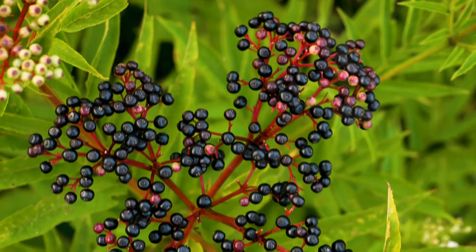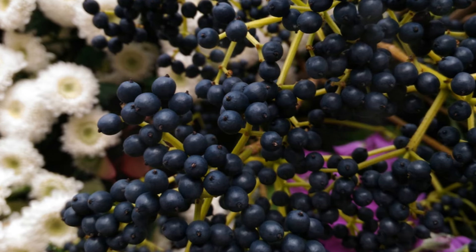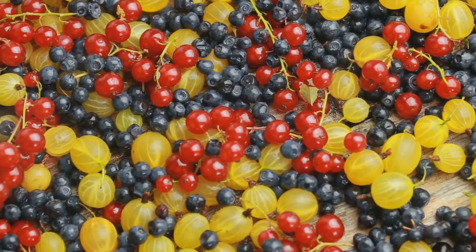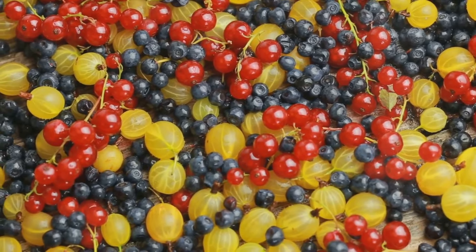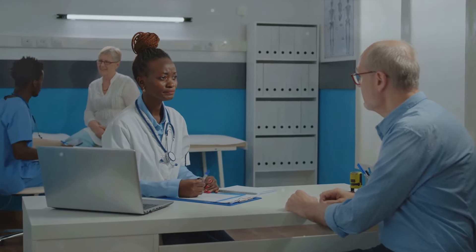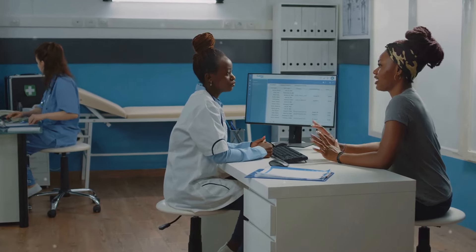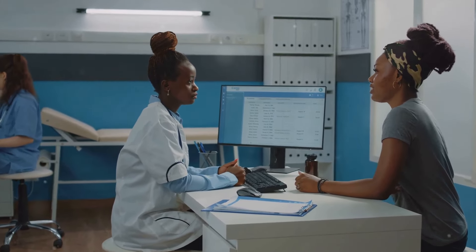In conclusion, elderberries come with a host of potential health benefits, from being antioxidant-rich to providing essential vitamins and minerals. While they shouldn't be seen as a replacement for other healthy habits like regular exercise and a balanced diet, they can be a tasty and nutritious addition to your wellness routine. As with any significant dietary changes, it's always wise to consult with a healthcare professional first. So there you have it — a deep dive into the world of elderberries and their potential role in supporting your immune system.